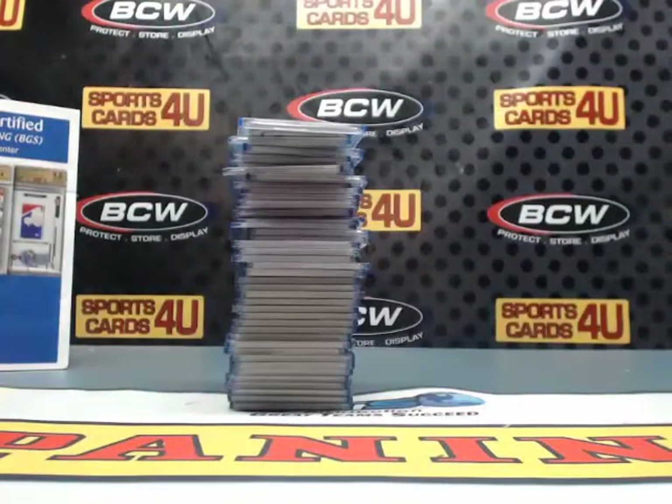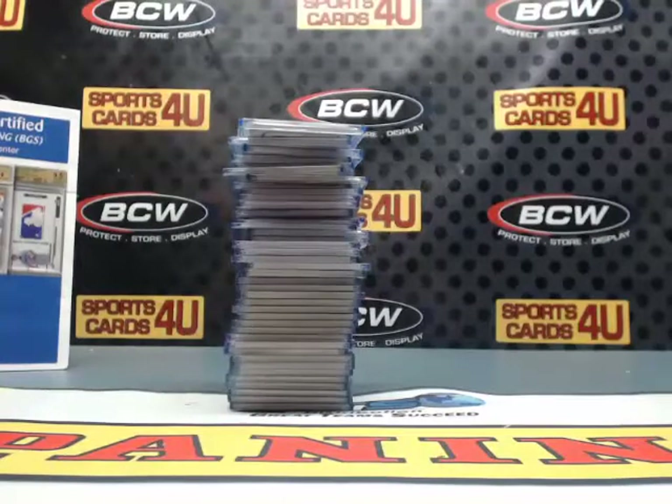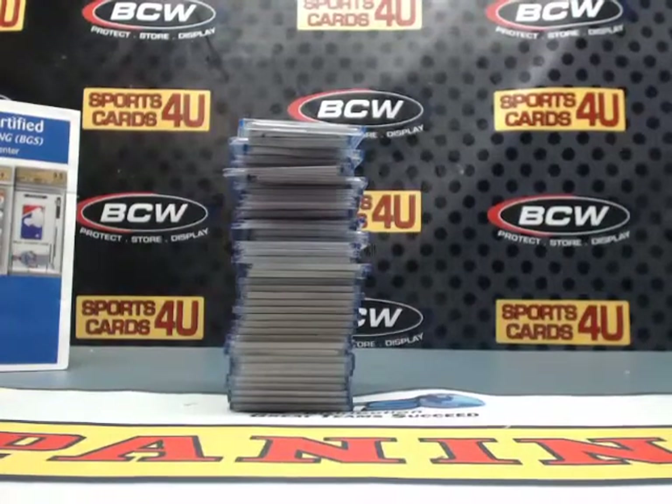That's the break and the recap. These will ship out tomorrow. I'll put the video up on YouTube right now. More National Treasures Basketball tomorrow night. Thanks for joining, guys. Thanks for watching. See you tomorrow.